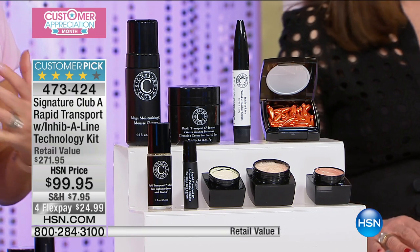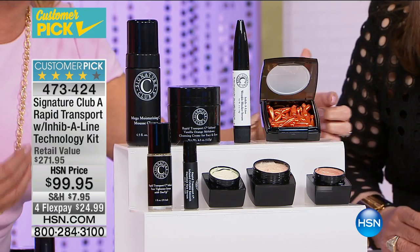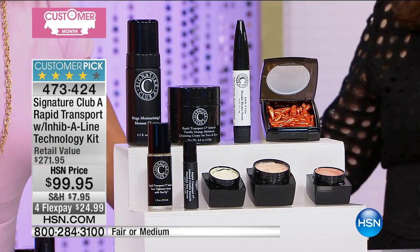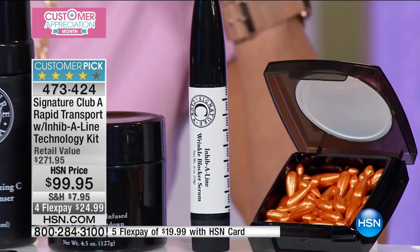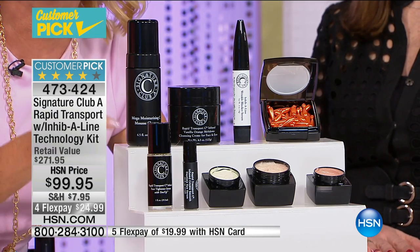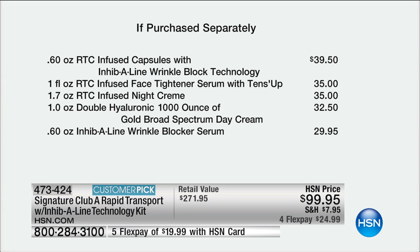Most importantly, this kit is for 40-and-over, wrinkled skin. You should be using this kit. We're looking at the number one top-selling products: the number one C capsules are in here, your eye product, your night product, your day product, your moisturizer, your cleansing mousse — all the top C products — plus the Inhibiline liner that you go right into anywhere you see lines forming.